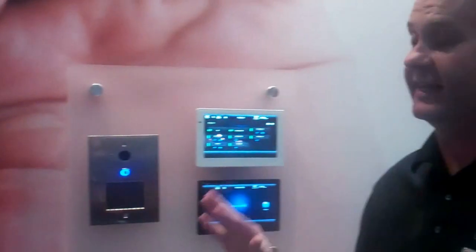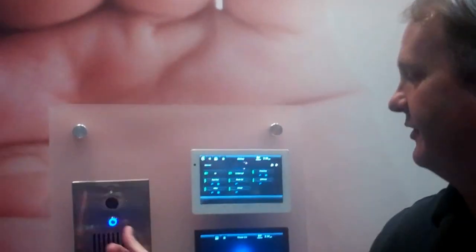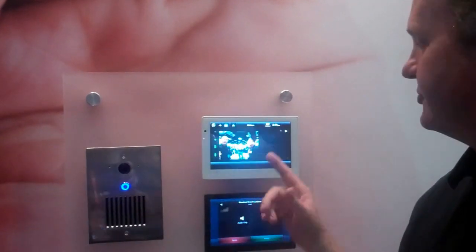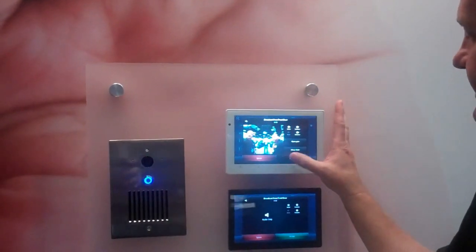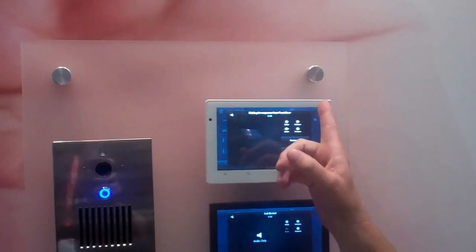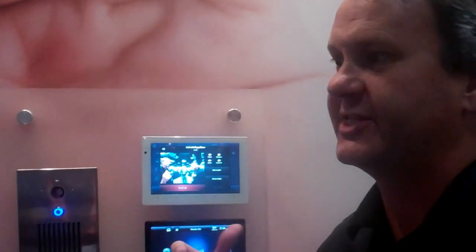We're excited about this. It's going to cut a lot of hours of integration out from dealers. If you ring the doorbell on the door station now, all the touch panels are going to light up in the house and show you who's at the door. From the kitchen, I'm going to hit accept, and that'll kill the broadcast to the rest of the house and give me a one-on-one with the door station. I can talk to the person at the door and see what they want.